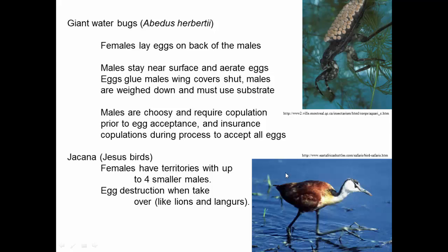In some vertebrates we see flipped role reversals like this. This is the jacana — sometimes called a Jesus bird because it looks like it's walking on water; it's actually walking on plants underneath. In this species, females have territories and within those territories they have four smaller males. The males are the ones who incubate the nests. When a new female takes over a territory, the first thing she does is walk around and destroy all the eggs — just like lions and langurs do — but you can think of this as egg competition rather than sperm competition.